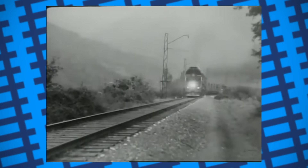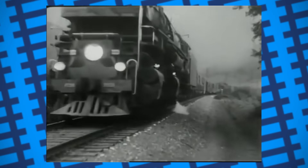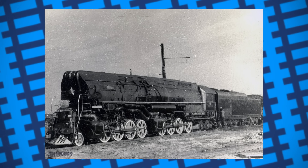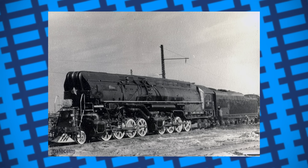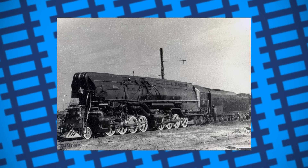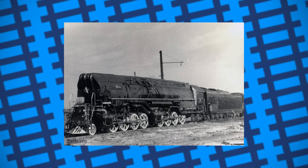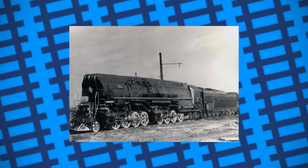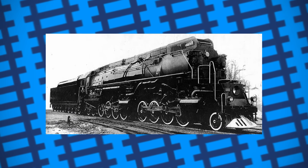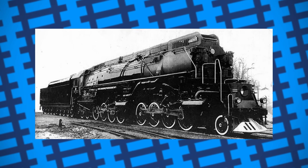On top of that, the engine was fairly complex to maintain compared to the other, more conventional locomotives it worked alongside. It's also possible that with all the cylinders being high pressure instead of compounded, the boiler would have likely struggled to keep up with the demand of the cylinders for prolonged periods. Nothing is written to suggest this is the case, but four high-pressure cylinders working at full power would have certainly been taxing on the boiler. Regardless, it seems the P-38 was satisfactory enough to justify building two more by the end of 1955.